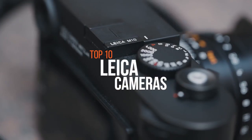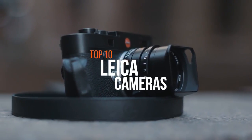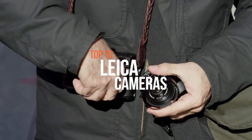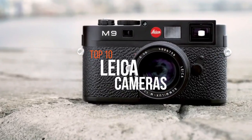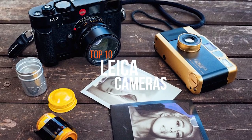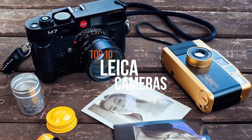Leica Camera AG is an internationally operating, premium segment manufacturer of cameras and Sport Optics products. The Leica cameras' compact line features only the fastest, best quality lenses and have top-performing CMOS sensors. One of the most famous names in photography, Leica popularized 35mm film and is perhaps best known for its iconic rangefinder cameras.